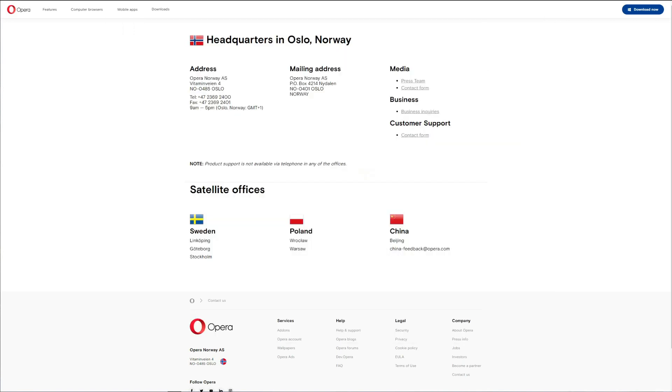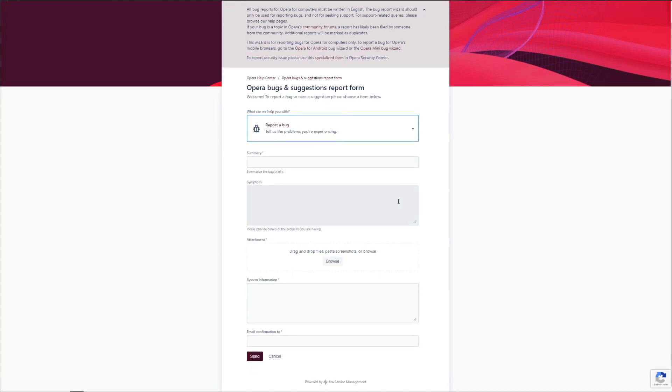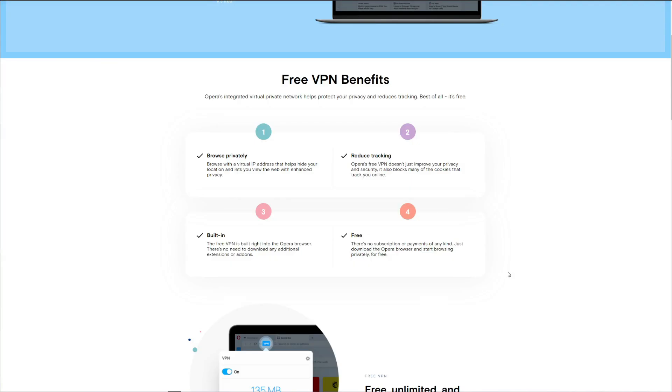Before we conclude our review, let's talk about customer support. Since it's a free VPN, don't expect Opera VPN to be the best — and in fact it's one of the worst. It doesn't have a live chat option, which is already a major failure. Opera VPN is also very slow to respond: there's a contact form, but you'll have to wait up to three or four days for a reply. ExpressVPN, by contrast, offers 24/7 support that responds almost immediately.